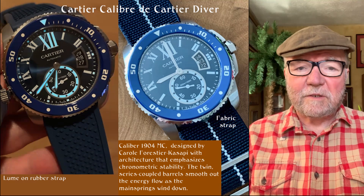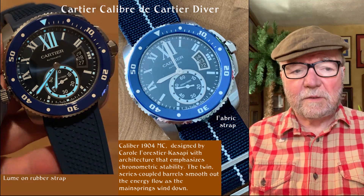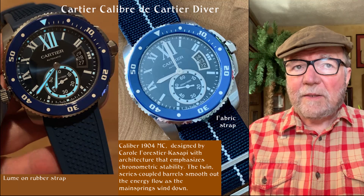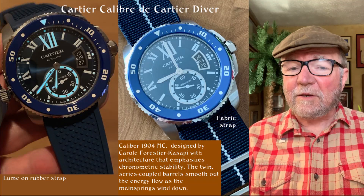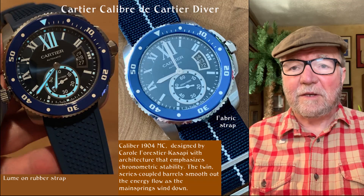Hi everybody, I'm Bill Sanders and this is WatchArtSci, the Art and Science of Watch Collection. Today we're going to take a look at Bernard's well-crafted collection, and I think you're going to like it. I certainly did.